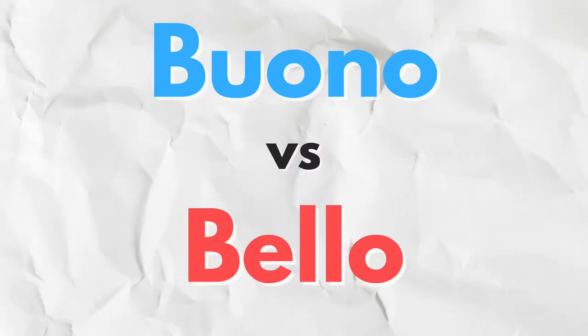Ciao a tutti e bentornati o benvenuti sul mio canale. My name is Stefano and I am an Italian teacher. In today's video we're going to look at two extremely common adjectives in Italian: buono and bello. These two adjectives both mean good, or sometimes beautiful, nice, kind, and so on. We're going to figure out which one to use and when. But before we start, don't forget to subscribe to my channel and turn on the notification bell so you'll be notified every time a new video comes out.